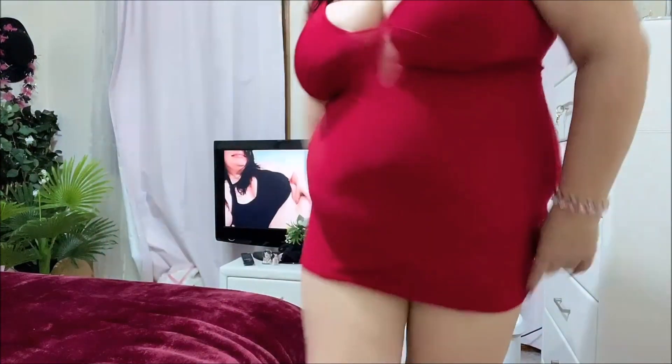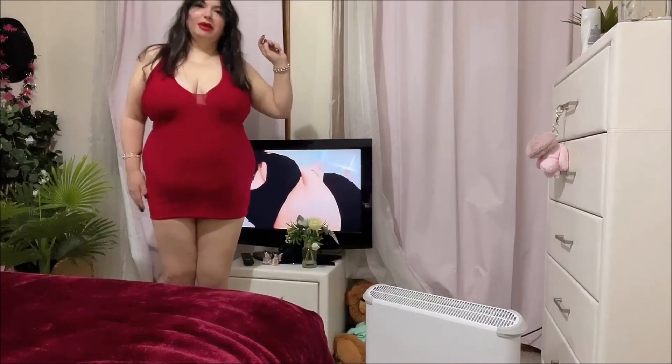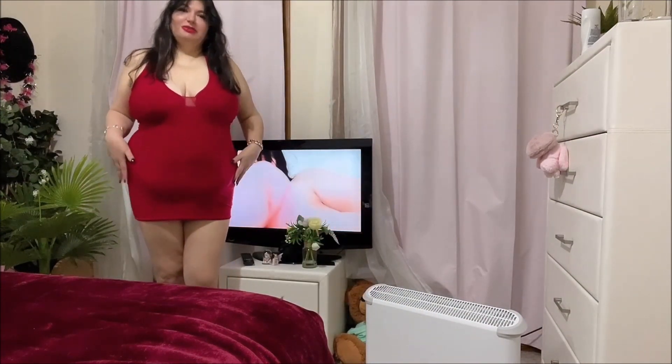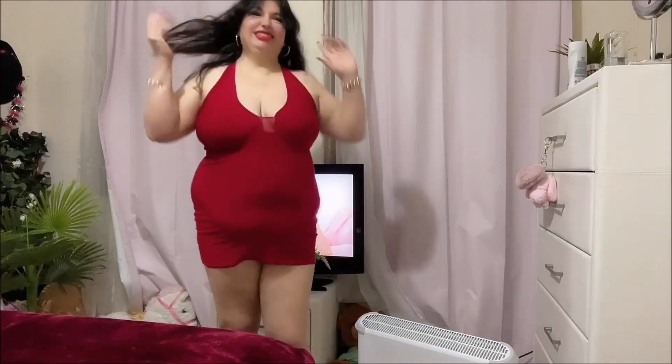I'll show you my outfit, guys. This is my outfit — it's just a sexy red dress, so cute!